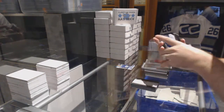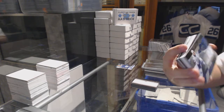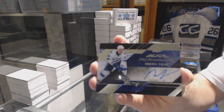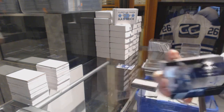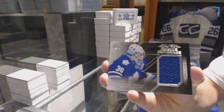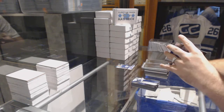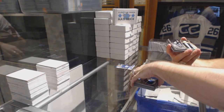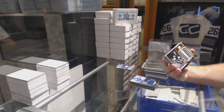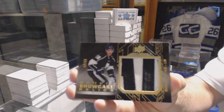For the Tampa Bay Lightning, pro penmanship — Andre Palat. We've got a rookie coverage jersey of Bebo for the Maple Leafs — Bebo — and oh, that's sexy. Number eight of 25, for the Winnipeg Jets, showcase relics patches — Nick Patan.